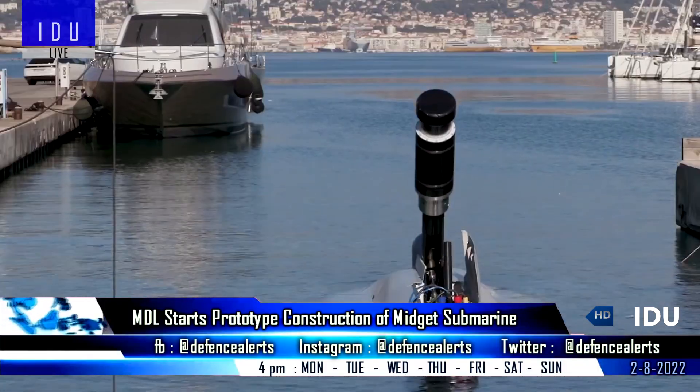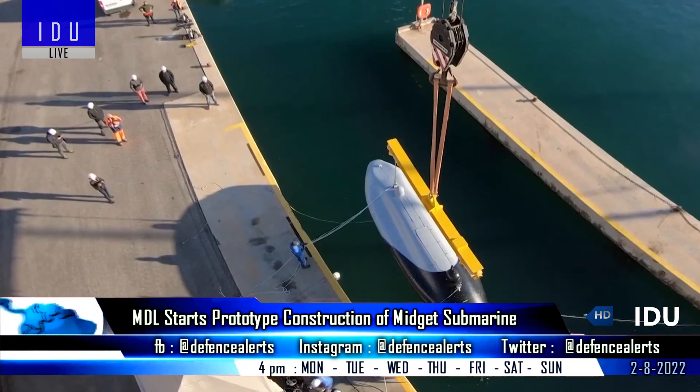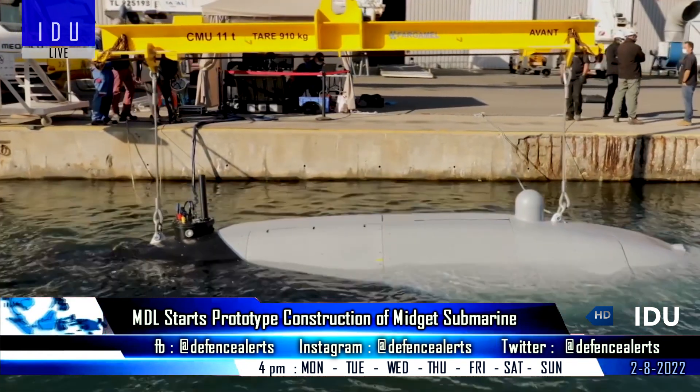The midget submarine can weigh between 45 to 50 tons, with an endurance of 12,000 kilometers, and can be operational for several months on a single fuel module.